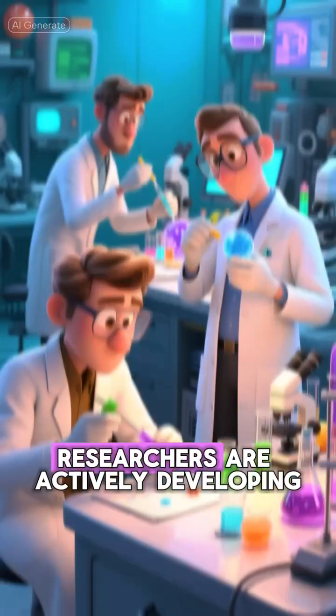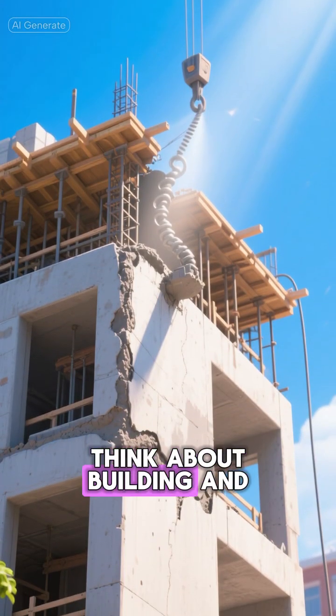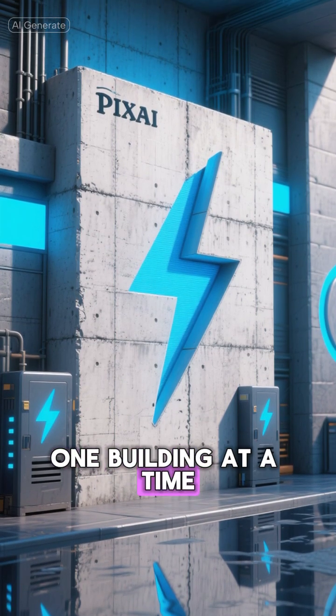This isn't just a dream. Researchers are actively developing and testing this technology. It's a fundamental shift in how we think about building and powering our lives. So, the next time you look at a concrete wall, remember, it might just hold the key to powering our future, one building at a time.